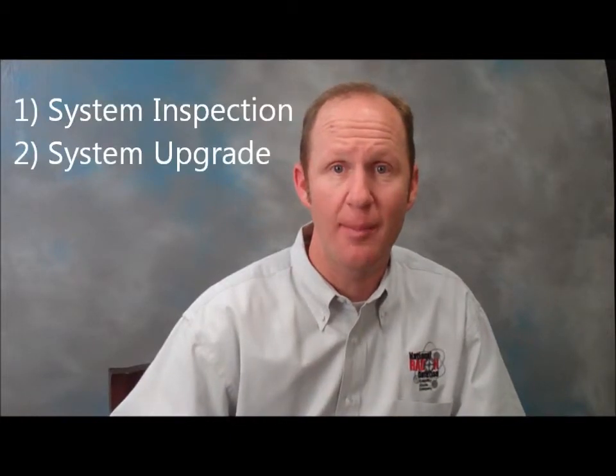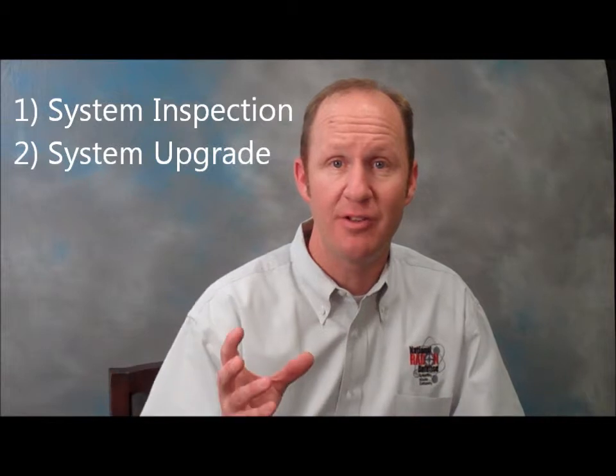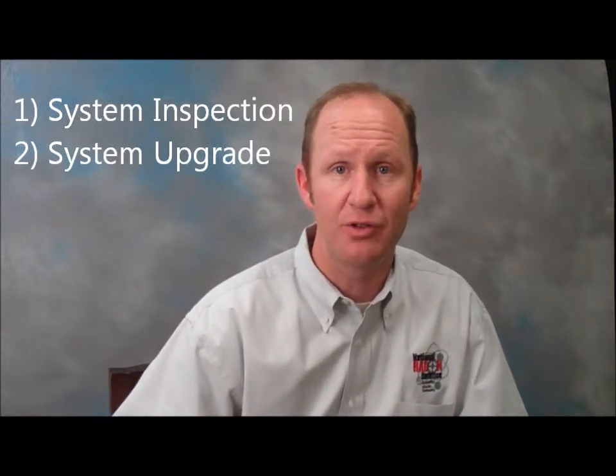contact your National Radon Defense member company today. We can come out and provide a thorough inspection of your radon mitigation system. If it needs to be upgraded, we can provide that solution for you as well.